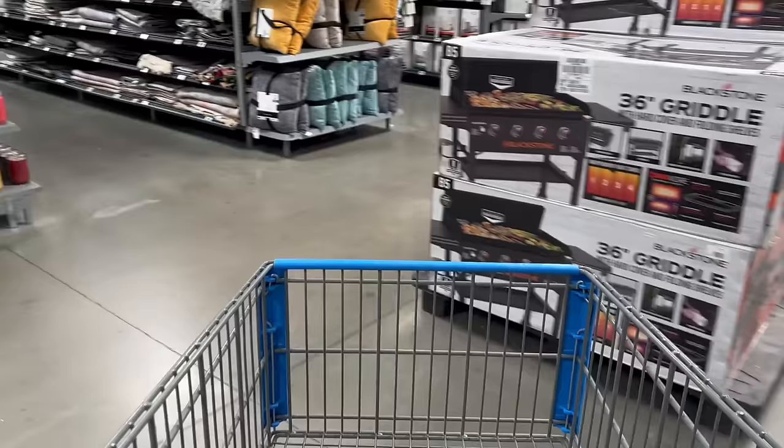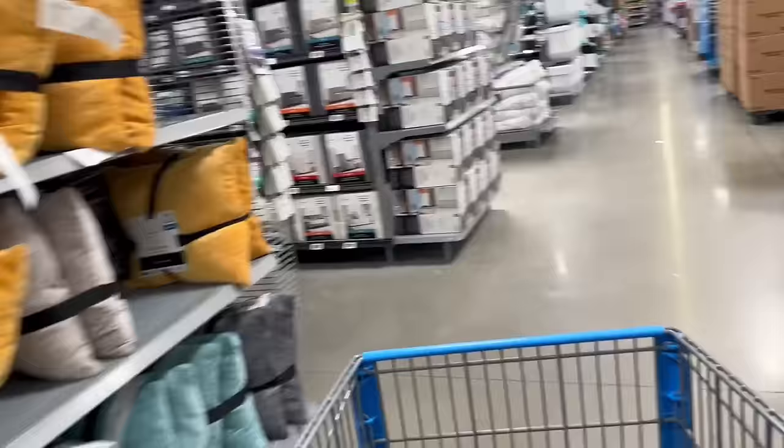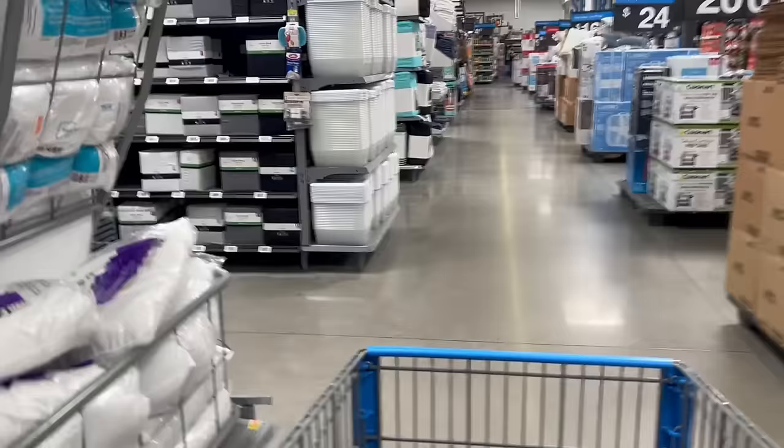I'm at Walmart and I'm just kind of getting some random things, but I definitely need some floor cleaner so I gotta make my way all the way to the other side.